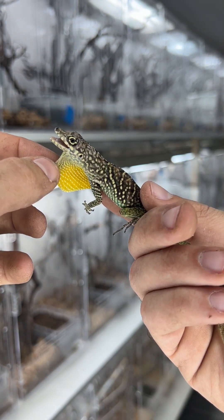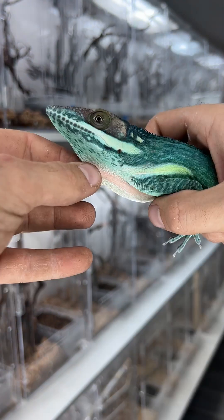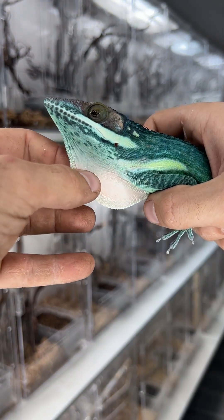There are over 400 species of anoles and almost all of them have dewlaps. There are only two that officially don't have dewlaps, though there are a few others I personally think don't have them either.